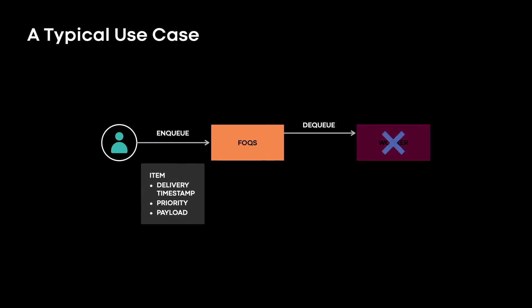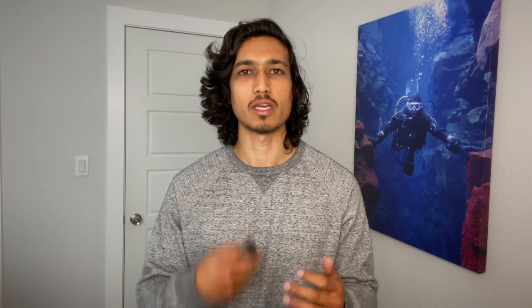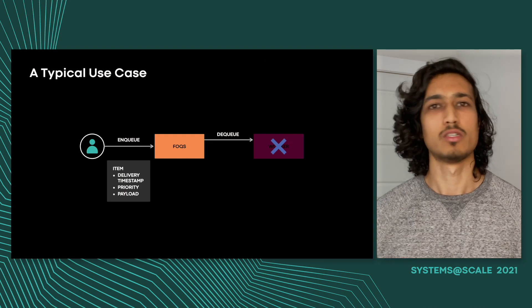What happens if the worker dies? Is the item lost forever? No. Fox leases the item to the worker, which means if the worker does not ack or nack the item in a specified period of time known as the lease duration, Fox will re-deliver the item as if it were nacked. In addition, Fox provides workers the ability to extend the lease of an item — for example, if processing takes longer than that lease duration. This allows the worker to heartbeat back to Fox, saying it's alive and well and still processing the item, so there's no need to re-deliver it.